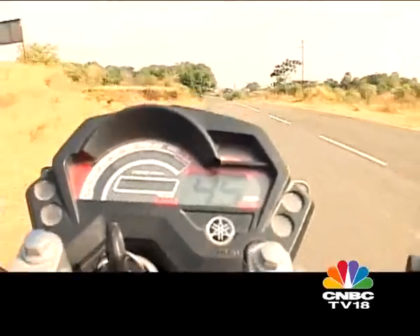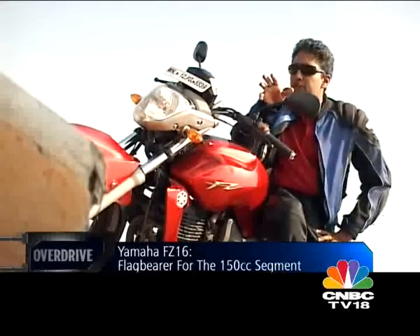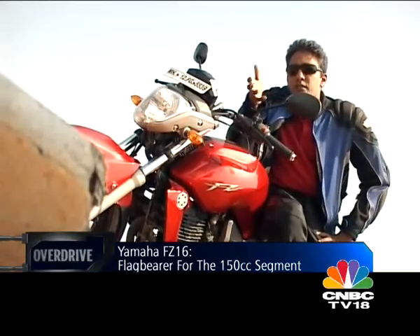What it's doing here in this test is representing the typical 150 — the air-cooled engine, the roughly 14 PS of power, this kind of weight and format. Yamaha's added a dash of style to the whole package, which we're not used to, and obviously we're thoroughly enjoying.